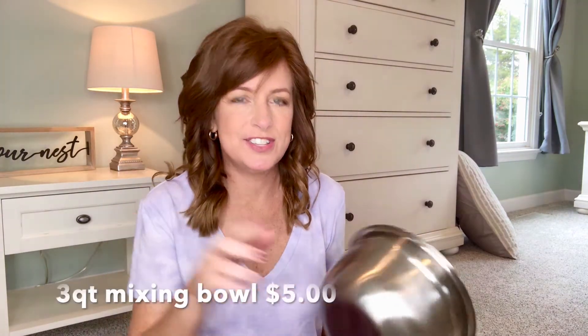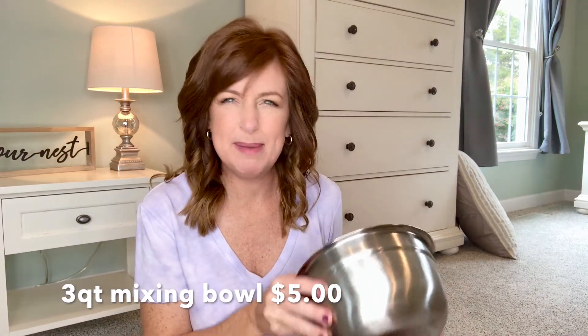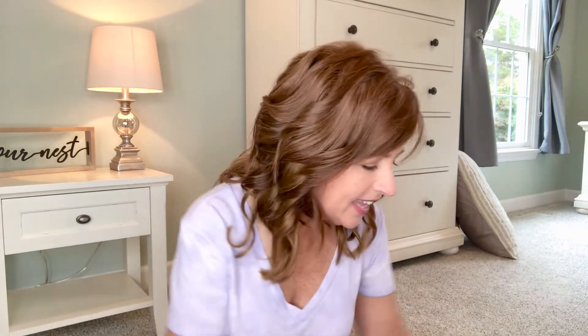I got us a new one and Big Lots had the perfect little size and feel. I'll put the price on the screen — I don't remember exactly, maybe five bucks.